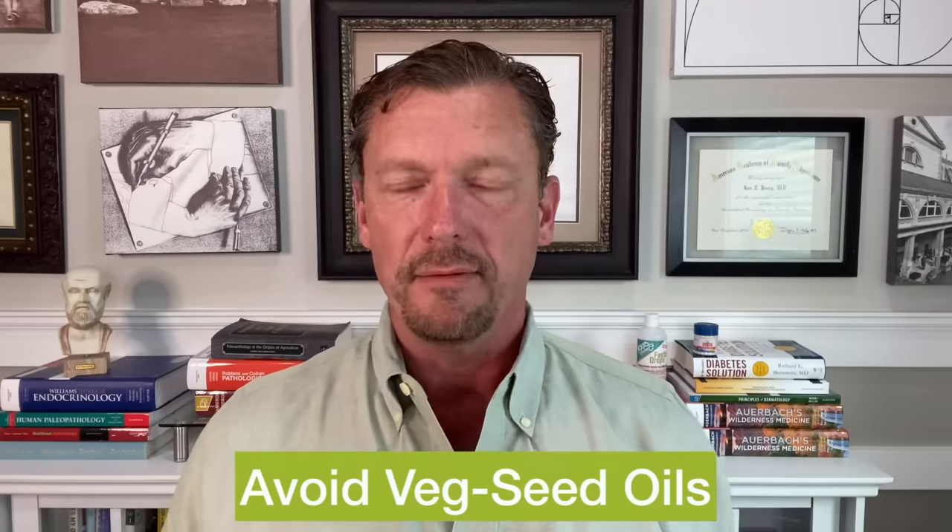Number five is vegetable seed oils. These have a very inappropriate omega-6 fatty acid to omega-3 fatty acid ratio, which can lead to inflammation all over your body, but specifically in the prostate. And when a prostate is enlarged and inflamed, your enlarged prostate symptoms get even worse.